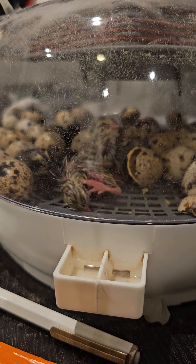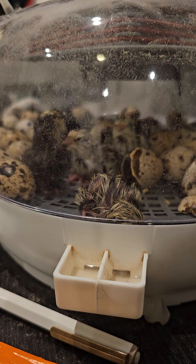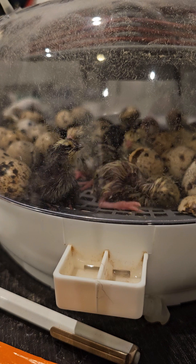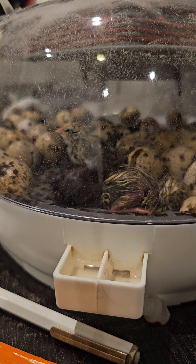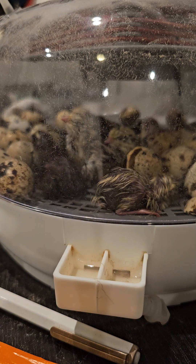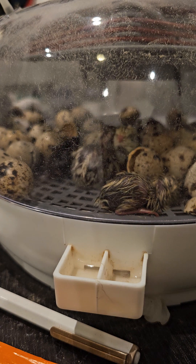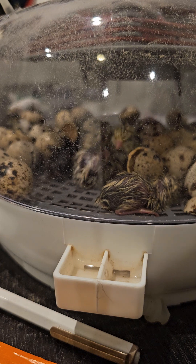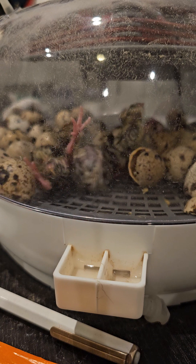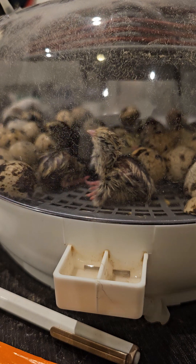I went to the local fair in Lake County to get an angora rabbit for my daughter. She had a rabbit we rescued from a local animal shelter — it was an older rabbit and we knew it wasn't going to live too long. When she passed away, I promised my daughter I would get her a new rabbit. I wanted an angora rabbit so I could teach her a little bit of the business of caring for a rabbit, brushing it, and then selling the fur. Well, they didn't have any.